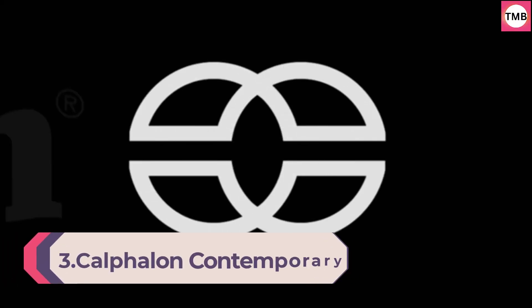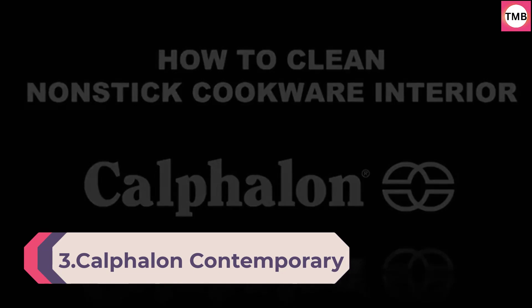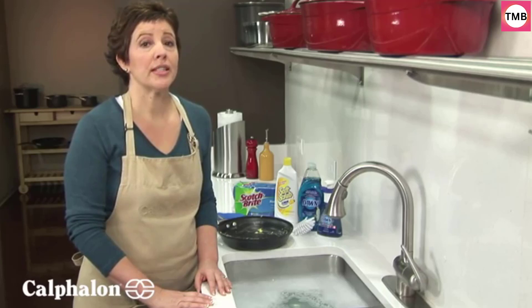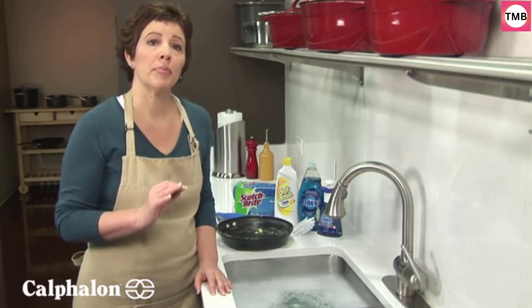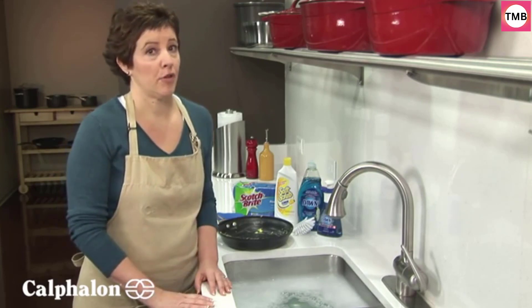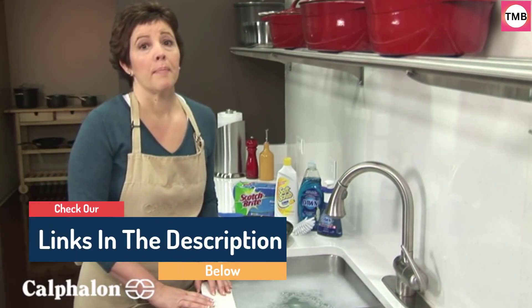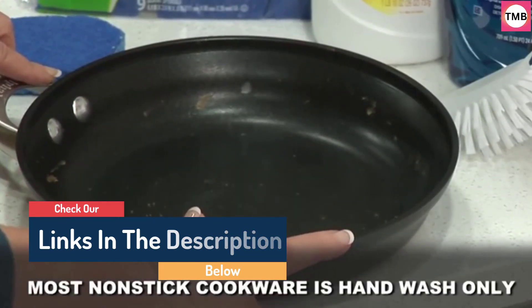Number 3: Calphalon Contemporary Hard Anodized Aluminum Nonstick Cookware Omelette Fry Pan, 10-inch, Black. Heavy-gauge aluminum construction ensures even heating and is hard anodized for durability, also making it dishwasher-safe. The frying pan interior includes three layers of nonstick: two layers provide durability and the third layer offers easy release performance. The long stainless steel handles are designed to stay cool on the stovetop.